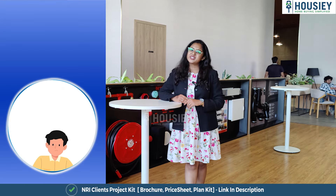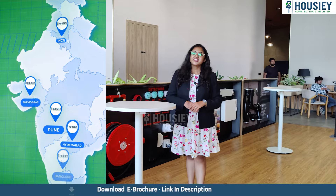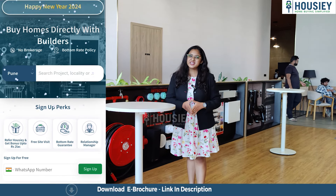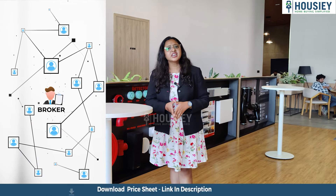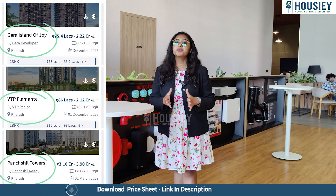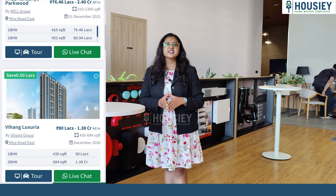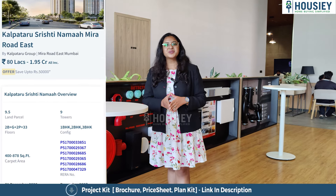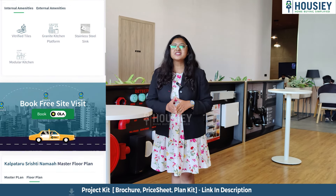But before that, let me tell you what Housie is. Housie is India's first real estate platform that connects you directly with builders, thereby giving you the bottom-rate guarantee. Unlike the current listing platforms where you have to inquire and your contacts are shared with multiple brokers, Housie connects you directly with builders — Housie lists builders, not brokers. Book your dream home directly with builders through Housie.